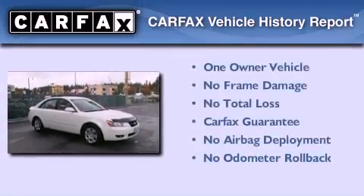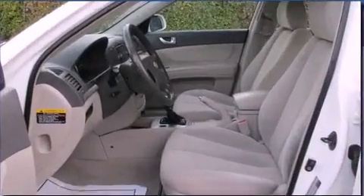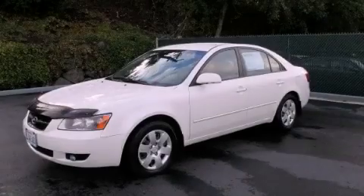This Hyundai has had only one owner, and it qualifies for the Carfax Buyback Guarantee. Contact us today to arrange your test drive.